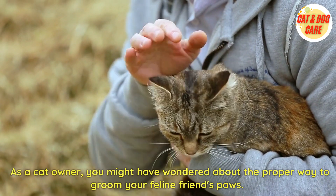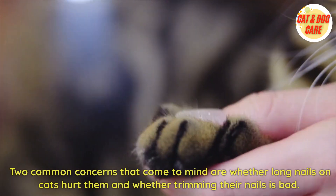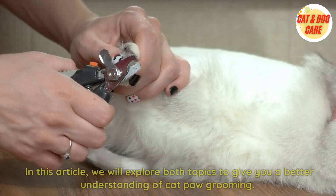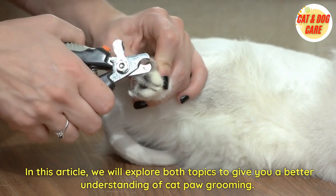As a cat owner, you might have wondered about the proper way to groom your feline friend's paws. Two common concerns that come to mind are whether long nails on cats hurt them and whether trimming their nails is bad. In this article, we will explore both topics to give you a better understanding of cat paw grooming.